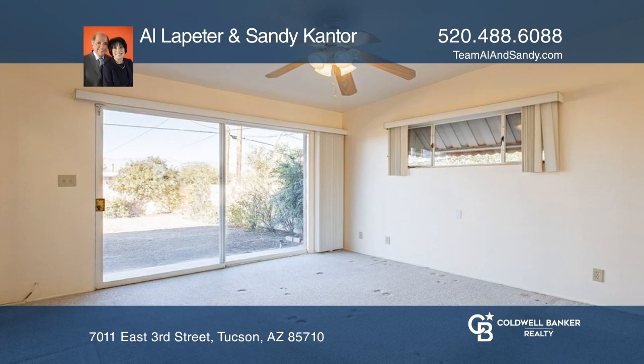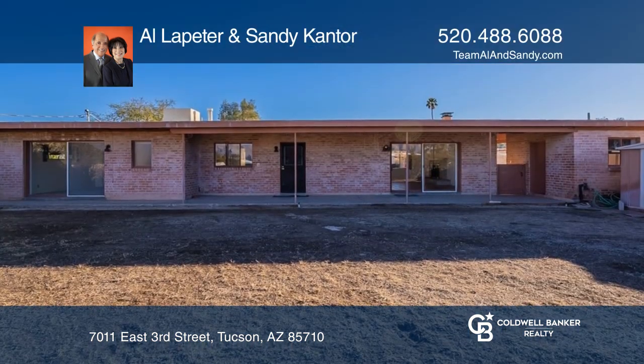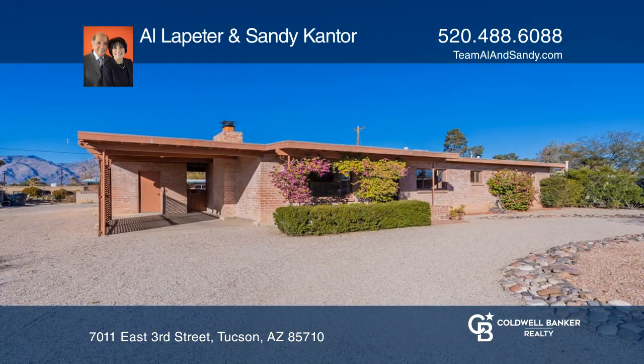Wake up to views of Mount Le Mans from your primary suite. Check out this property for yourself by scheduling a tour with Al LaPeter and Sandy Cantor.